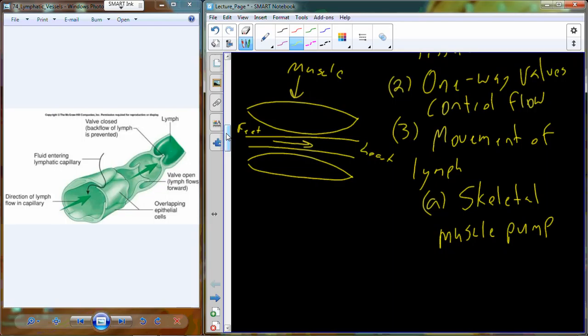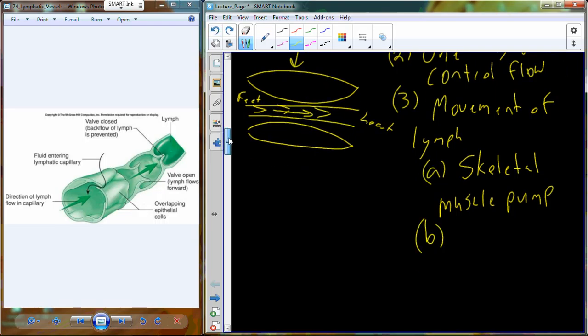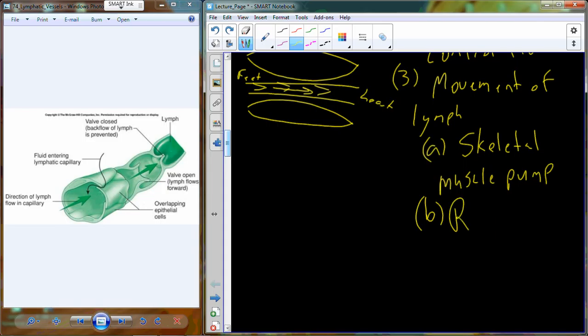The muscles continually contract and push on the lymphatic vessels to move lymph toward the heart. The one-way valves then prevent the lymph from flowing back. It's kind of like three steps forward with no steps back. That's one of the mechanisms we use to induce flow of lymph from our lower extremities and other locations in the body back towards the heart.